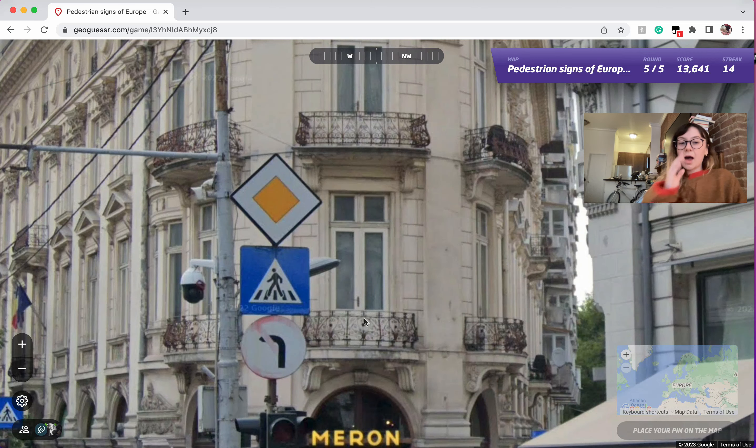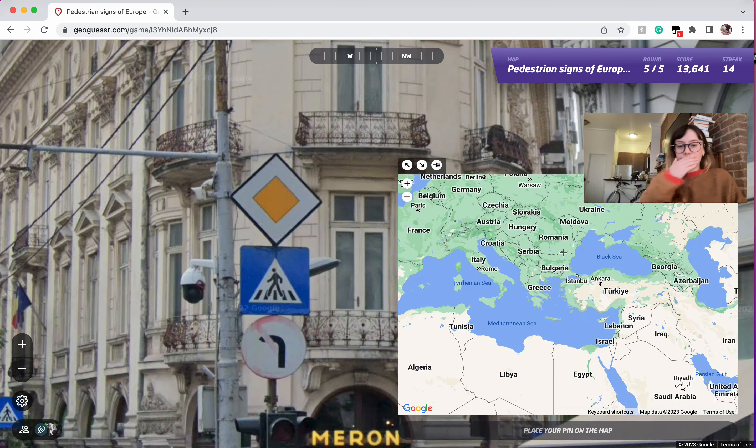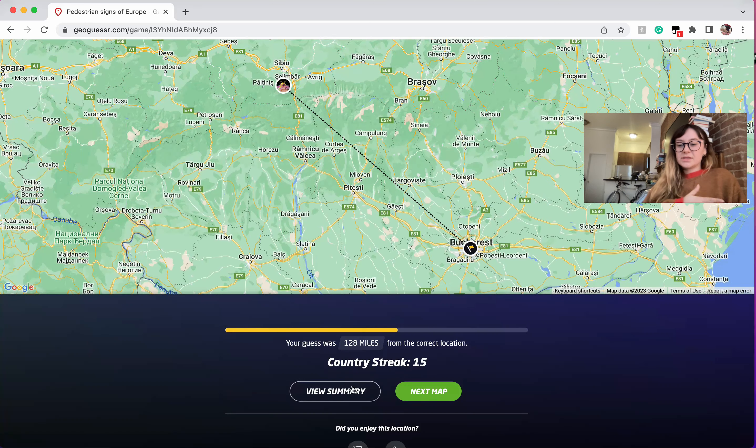This is Romania. I think Romania uses several signs throughout — I don't know if Romania is super consistent. But this is the one I found the most. It has no border at all and it's also really flat looking. And in this round you can see the Romanian flag in the background, so that's an extra little clue.